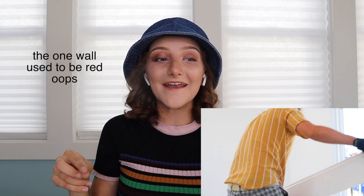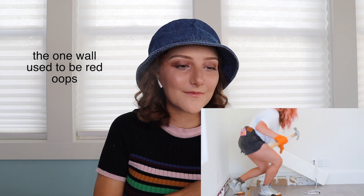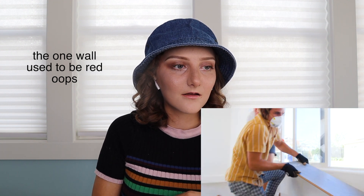Oh my god, they're taking out what is that called - the crown molding. Wow! Oh, the red - that room used to be red, so you can still see some of the paint. That's so funny - just an accent. Yeah!